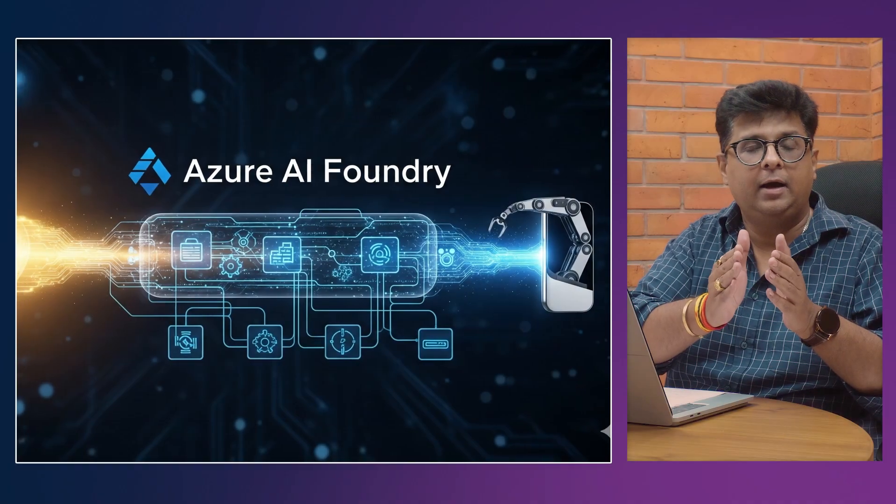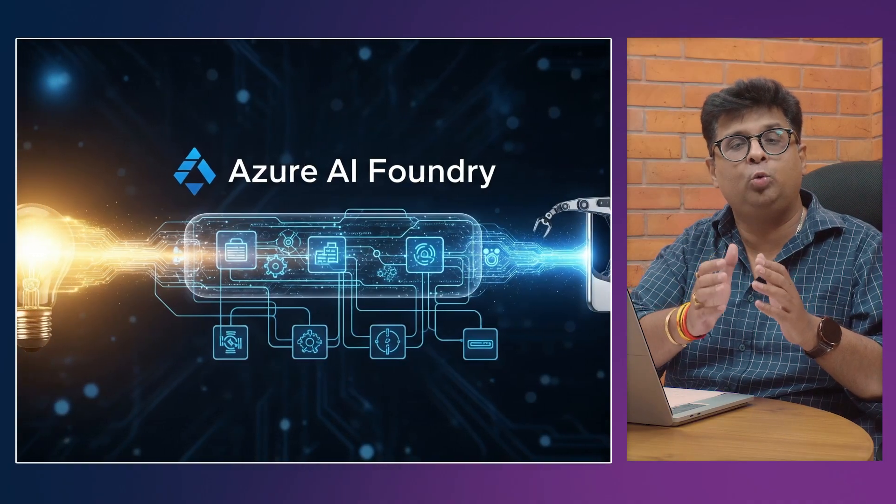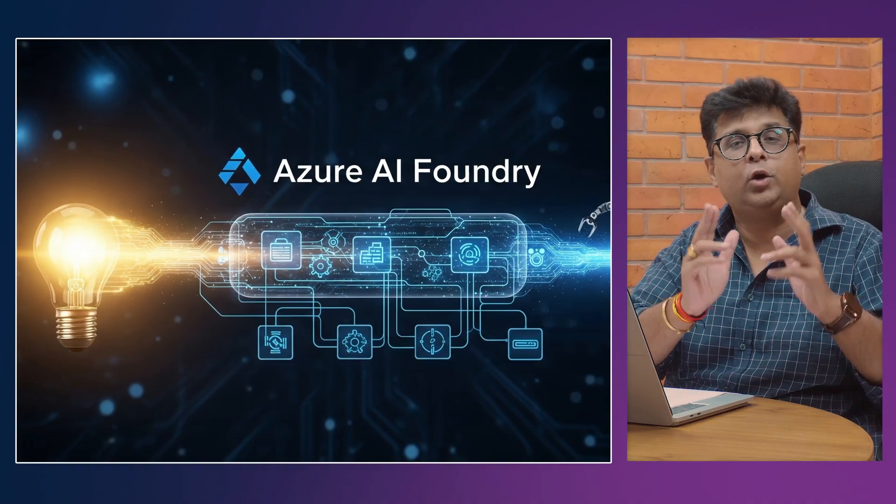Say you have an idea and you want to turn it into a real working product quickly and safely — for example, you want to go to production from prototype. Here I am going to suggest you a tool also known as Azure AI Foundry. Let me start with a story.